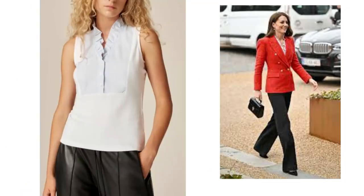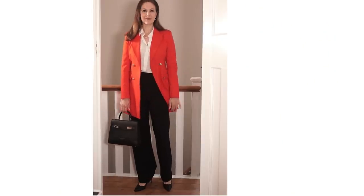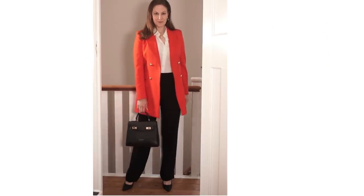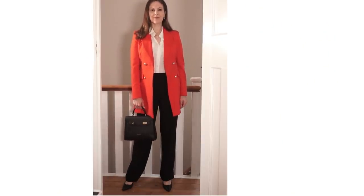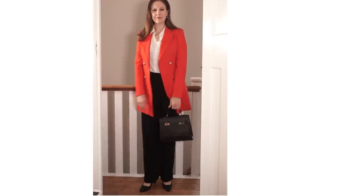The outfit the Duchess of Cambridge is wearing is with a frilly shirt from M&S — I'll link it below for you. Her bag is from Aspinall of London; their bags are absolutely beautiful but they are expensive. This one is called the Mayfair bag. I put the look together with what I already had in my wardrobe, to show you how easy it is to recreate a similar look without spending lots of money.